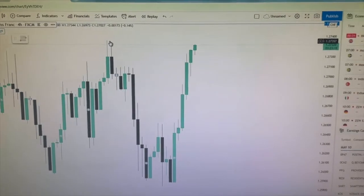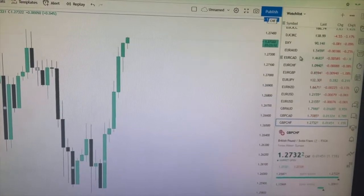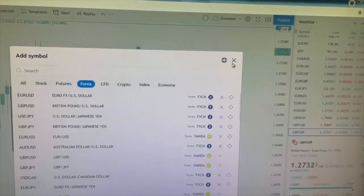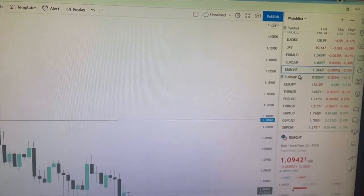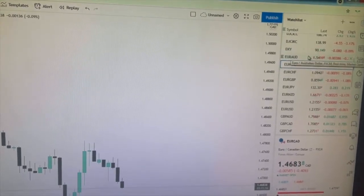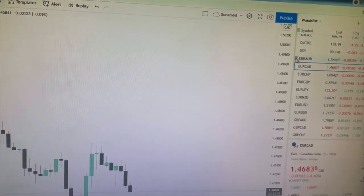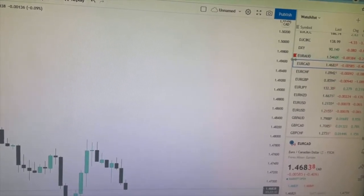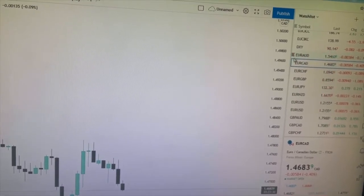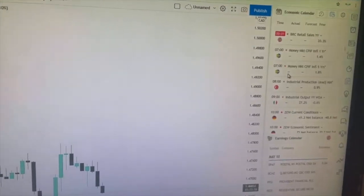This is TradingView — this is where I do my technical analysis. On the right-hand side you've got your watch list. You add a market by clicking the cross, searching for it, and it'll appear so you can click between markets. It makes it really easy to check the different markets quickly when you know what you're looking for. You can order it alphabetically, and you can earmark markets — for example, clicking red for a sell or green for a buy. Down here you've also got alerts where you can set alerts, and the economic calendar.